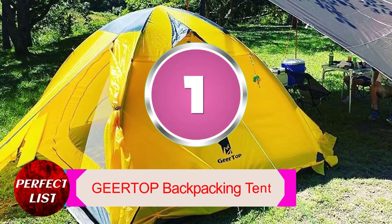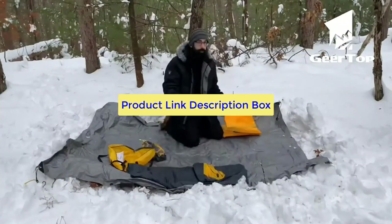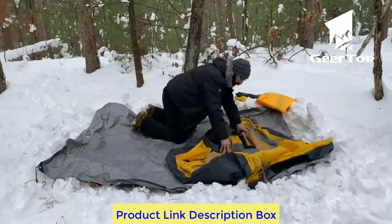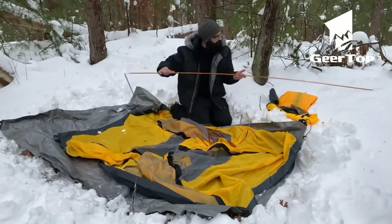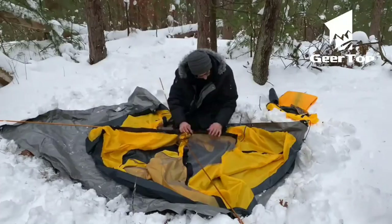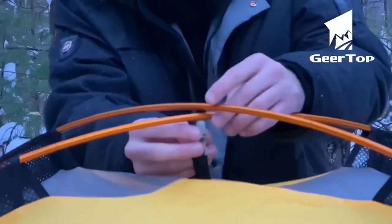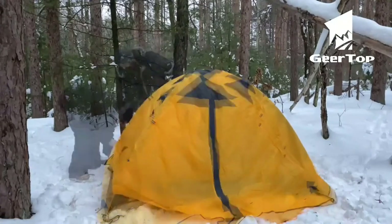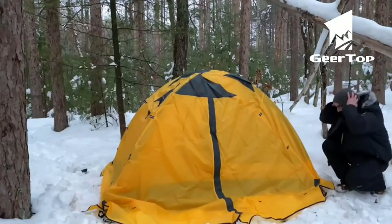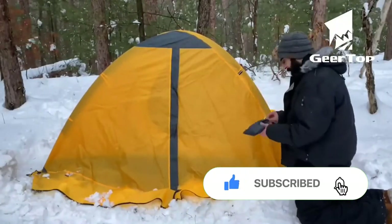Number 1: GERTOP Backpacking Tent. The GERTOP backpacking tent is a versatile and affordable 4-season tent. It's double-layered so you can swap it from winter to summer with one sheet. This two-man tent fits two people comfortably and has vestibules for gear. It takes 5-10 minutes to pitch, but after a few attempts you'll get it down to under 5. The tent weighs 5.73 pounds — you could hike with it if you split the load with a friend.